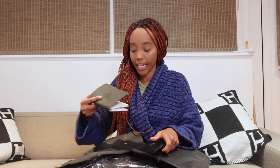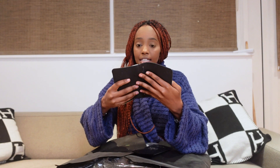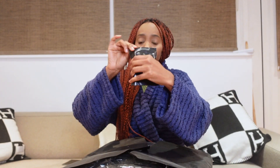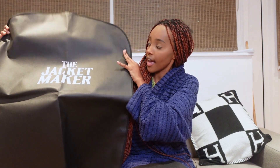Let's look at what they sent me with this jacket. It's got this little diary — they're very cost effective and don't waste anything — so they gave me this little leather diary I can write notes in. They also gave me a car air freshener, which smells really nice. They're really into the packaging, and they gave me this dust bag for the jacket.